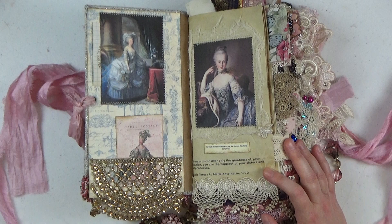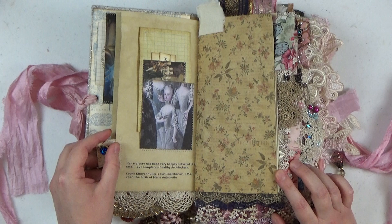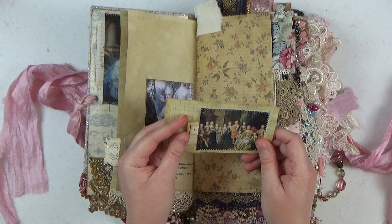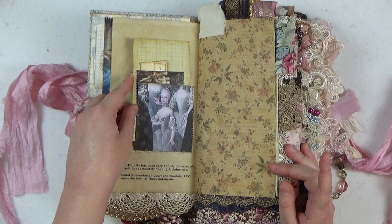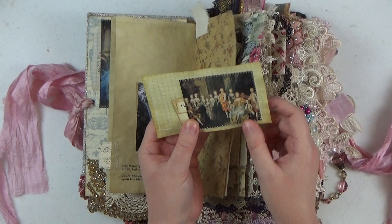I did this a bit chronologically, starting with her as a young girl and moving on to when she became the Dauphine of France, then leading up to her demise. This portrait shows Marie Antoinette with her royal family — she came from the Habsburgs. Her father was the Holy Roman Emperor, and her mother was Marie Therese, an amazing leader who didn't have as much time for her daughters, especially Marie Antoinette, who was the youngest of eleven children.